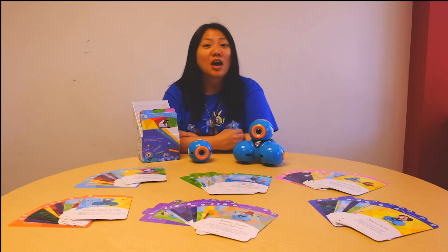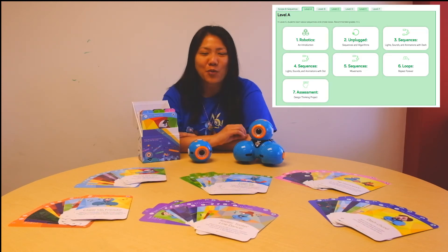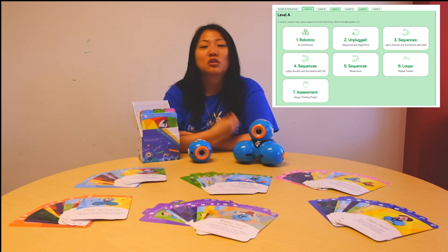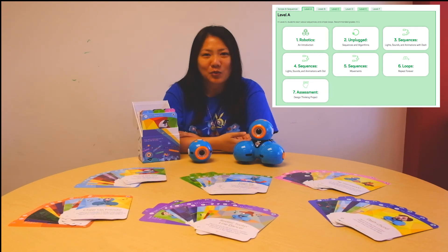Last but not least, we have free coding lessons on our brand new education website. These lessons will help you introduce coding concepts to your students and also show you how to implement these cards in your classroom.